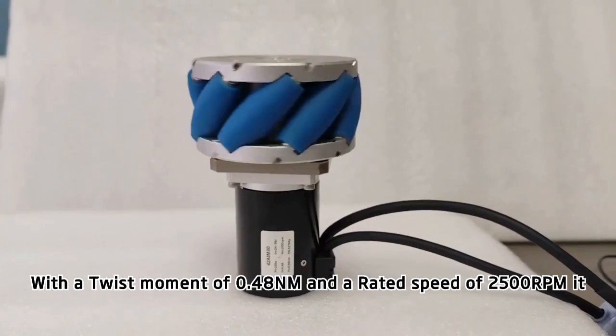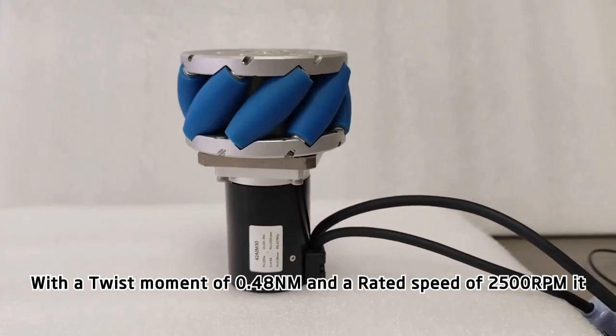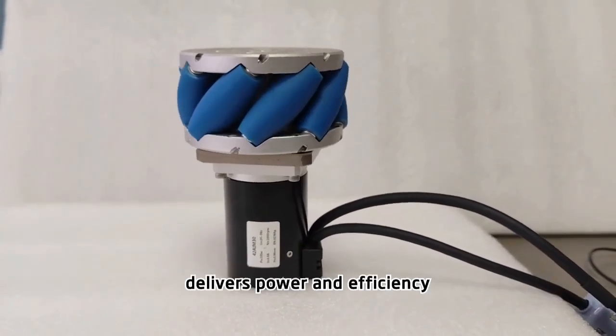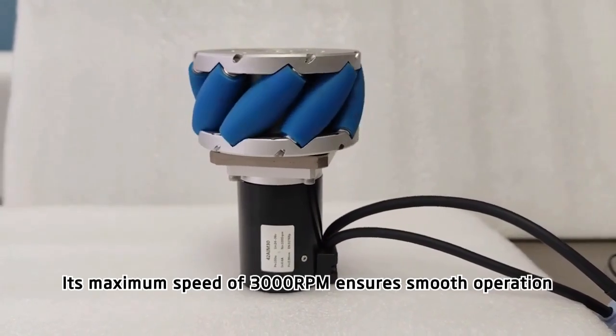With a torque of 0.48 Nm and a rated speed of 2,500 rpm, it delivers power and efficiency. Its maximum speed of 3,000 rpm ensures smooth operation.